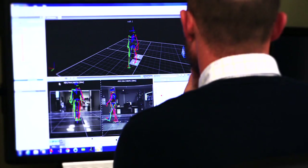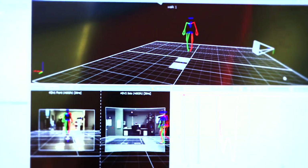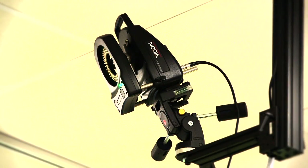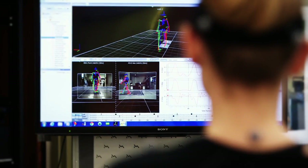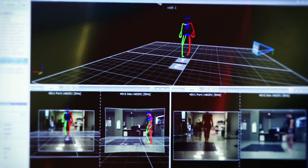We offer a level of motion analysis that is unlike anything else currently found in the state of Indiana. We are the only clinical gait analysis center using high-tech, high-speed cameras, ground reaction data through force plates, and EMG data together to provide a full picture of your body's biomechanics by building a 3D model of your body in motion.